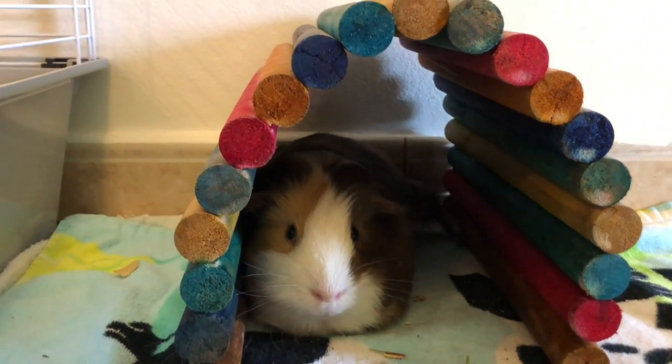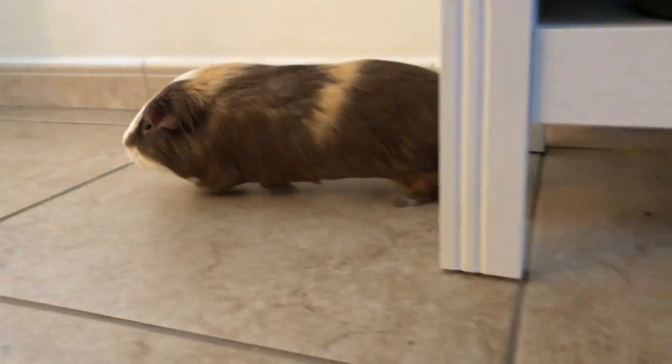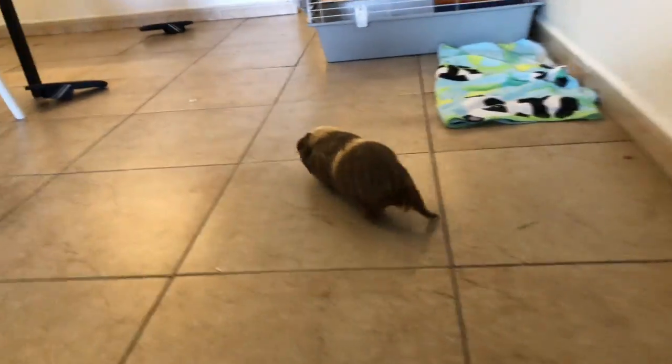Hi everyone, my name is Gabby. For my video I am going to show you how to take care of a guinea pig and possibly spoil him as well. So guys, meet my little baby Ozzy.